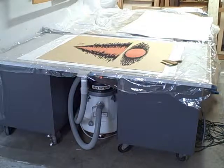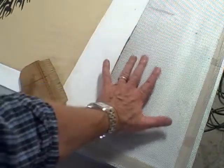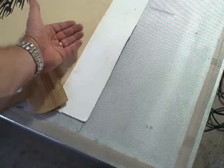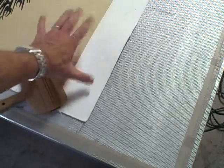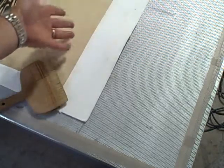Our suction table is used primarily for works of art on paper. However, it can also be used for paintings, helping to relax distortions and to help penetrate adhesives into difficult areas. The surface of the table is perforated and all of the air goes through the surface of the table. We can mask this area out so that only air is being pulled through the artwork, and therefore we can work with solvents and humidity and other things to help relax the painting or the artwork and the adhesives.